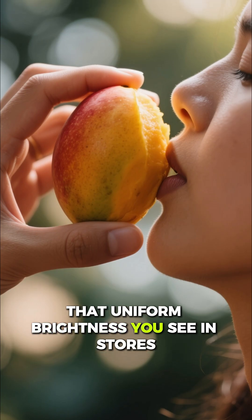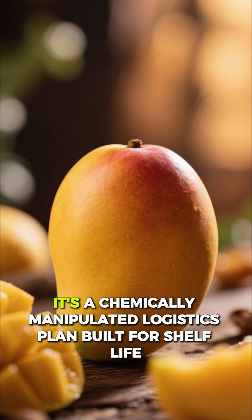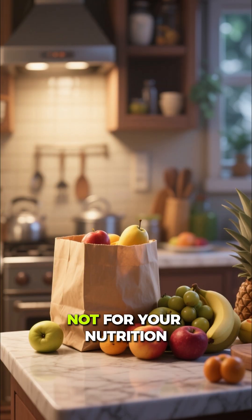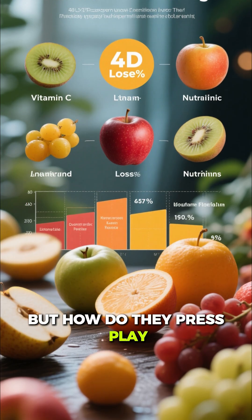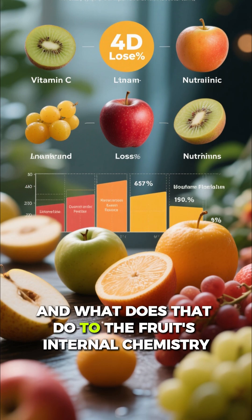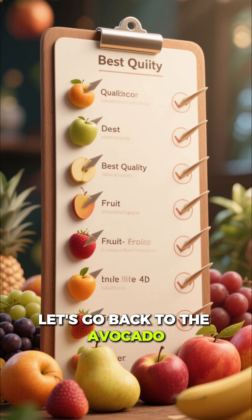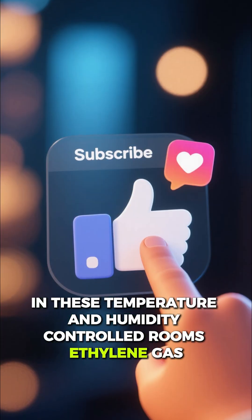That uniform ripeness you see in stores — it's not nature's miracle. It's a chemically manipulated logistics plan built for shelf life, not for your nutrition. So they can pause ripening, but how do they press play, and what does that do to the fruit's internal chemistry? Let's go back to the avocado — in these temperature- and humidity-controlled rooms, ethylene gas...